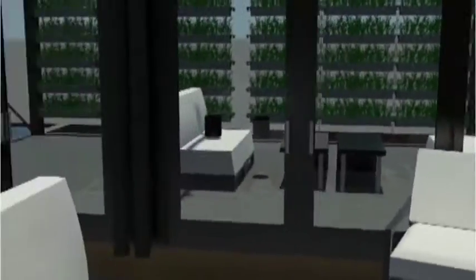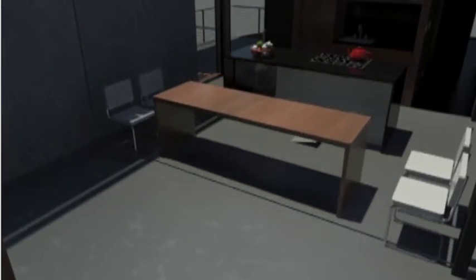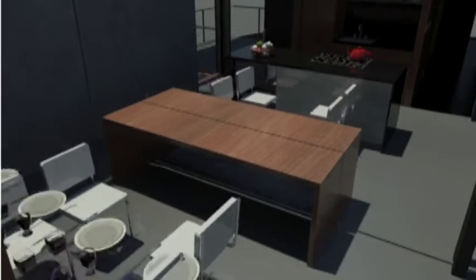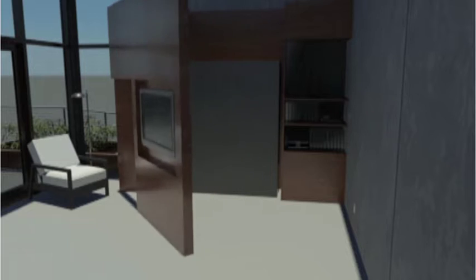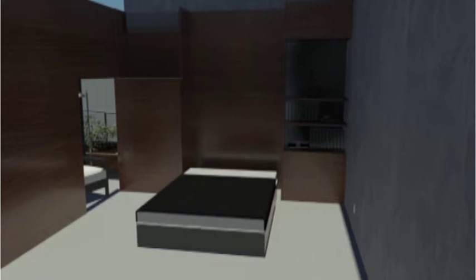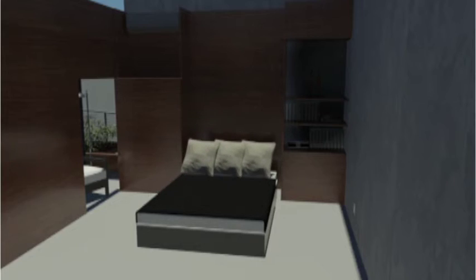Urban living defines the design. Emphasis is on the wise and creative use of space. A table stored under the kitchen counter can be brought out to seat 8 for dinner. The television pivots for outside viewing, and a Murphy bed descends from the west wall to accommodate overnight guests.